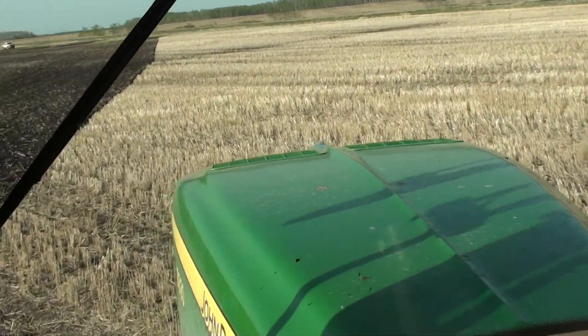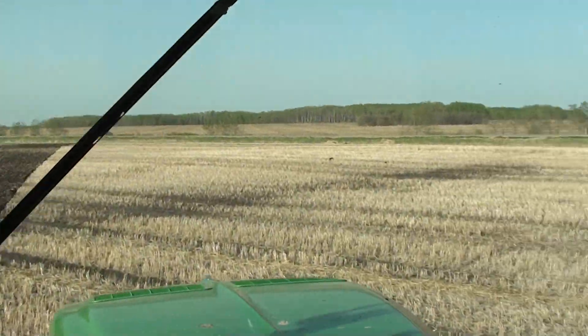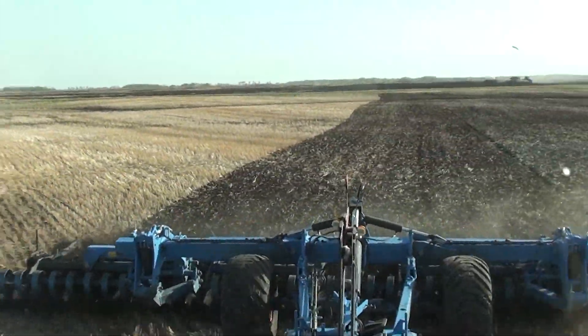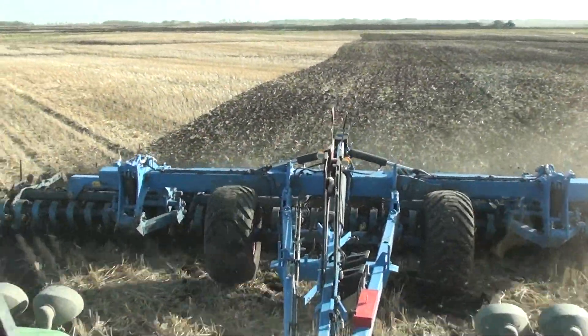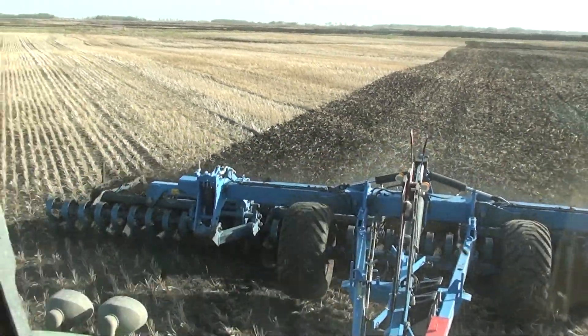We're just cleaning up this little wet corner here. We did this whole field — started at about one o'clock, there's 150 acres, and it's 10 to 6 now, and that's all we got left. So we're averaging about 30 acres an hour. 10 Farms at Priestville, Saskatchewan.